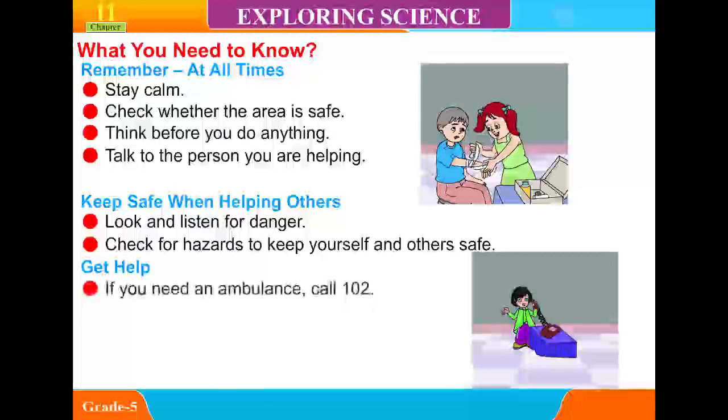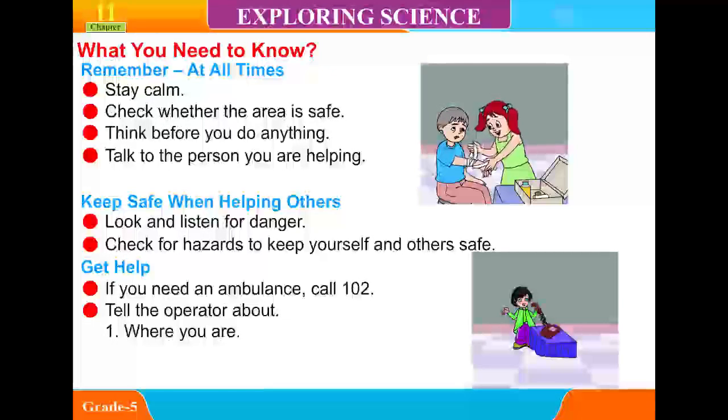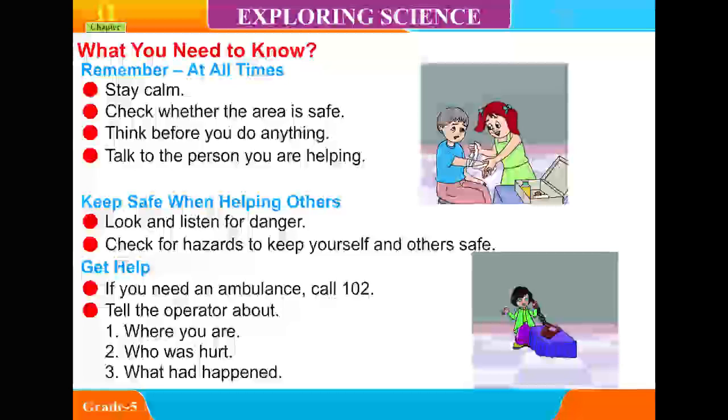Get help. If you need an ambulance, call 102. Tell the operator: 1. Where you are. 2. Who was hurt. 3. What has happened.